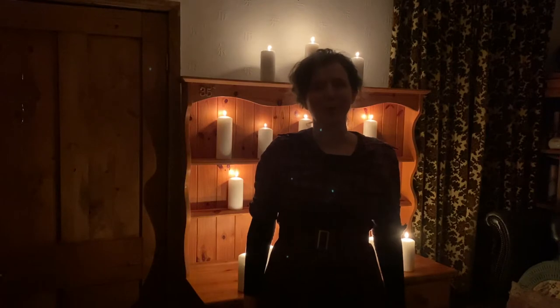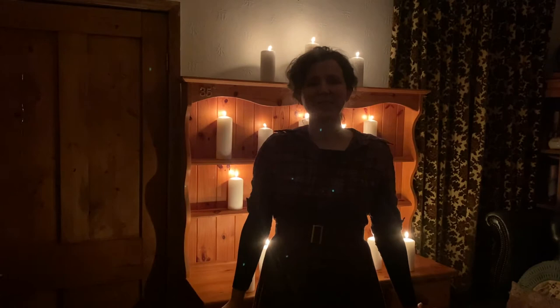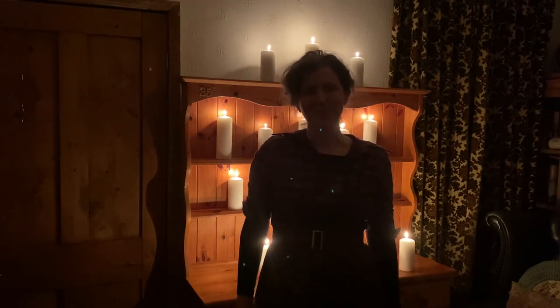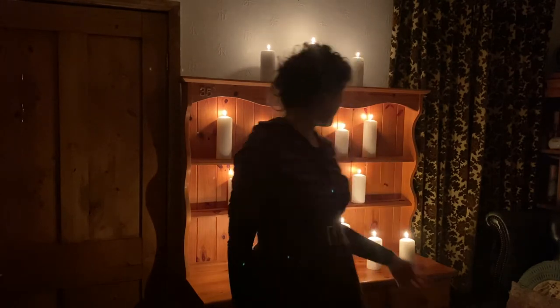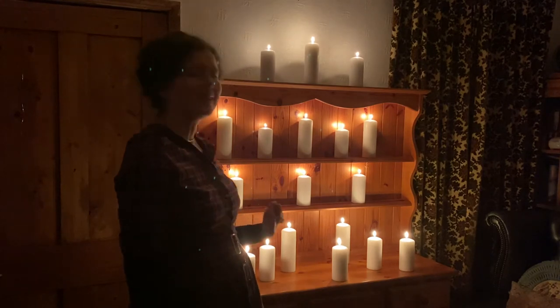I am so happy with all of these candles — it's the backdrop of dreams. Soon, when I'm talking to you about jewellery, we're going to have these beautiful flames in the background. I'm so happy — it looks exactly as I thought it would.